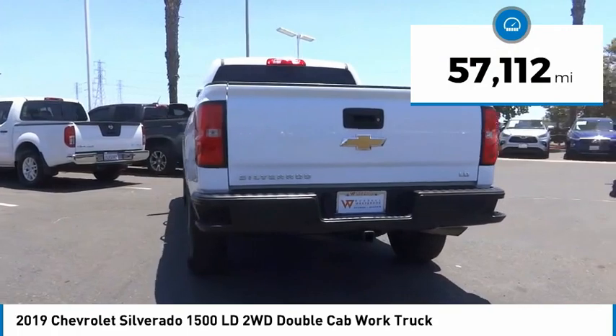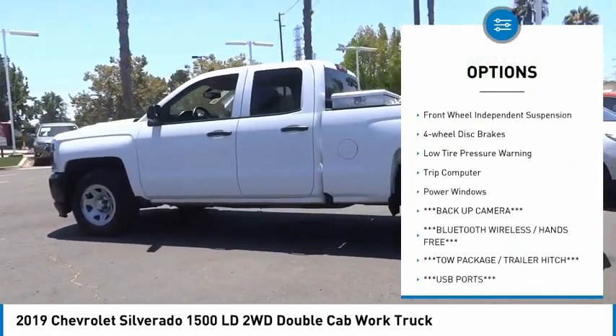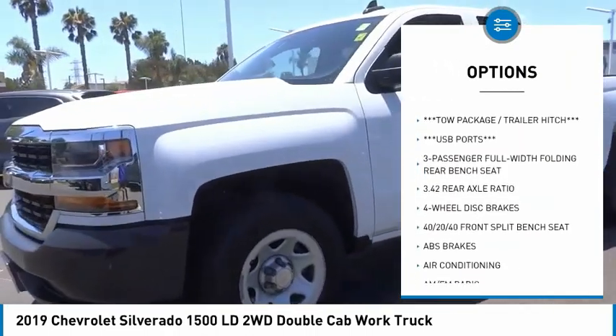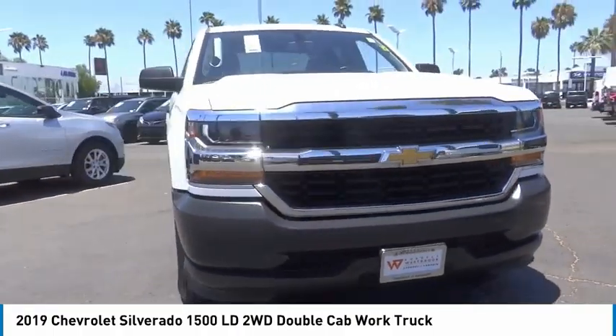Here are some of this vehicle's great options: electronic stability control, brake assist, traction control, rear step bumper, speed control, front wheel independent suspension, four-wheel disc brakes, low tire pressure warning, trip computer, and power windows.